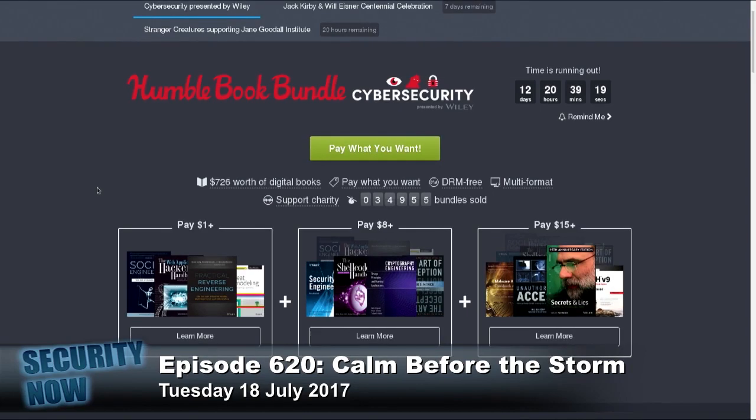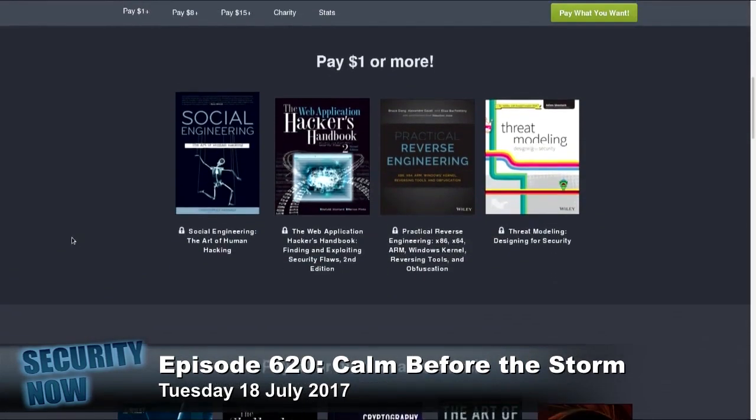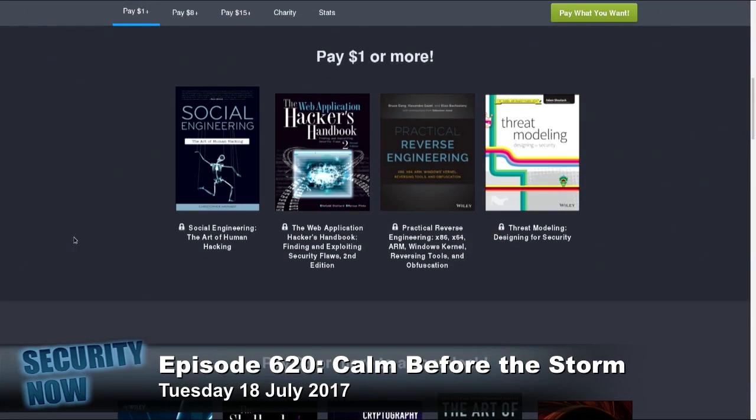A couple of years ago, I think it was O'Reilly who was making these available. This one, as the URL indicates, is Wiley as the publisher.